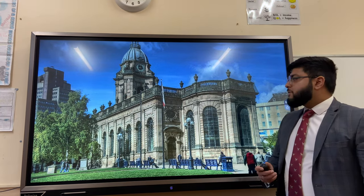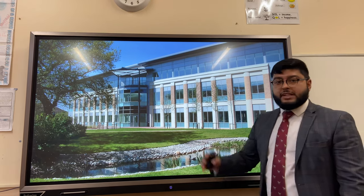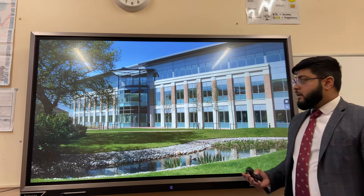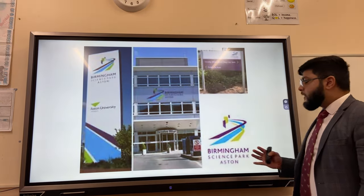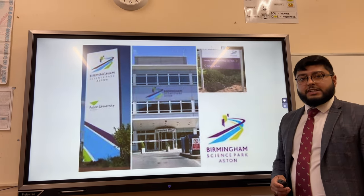St Philip Cathedral is an example of Birmingham's rich cultural heritage. Birmingham Business Park is a sustainable example of how we can build regional economic growth, with businesses working together — for example, Greggs have an office there. Finally, Birmingham Science Park is well connected with Aston University, helping to advance the quaternary sector and research in Birmingham.